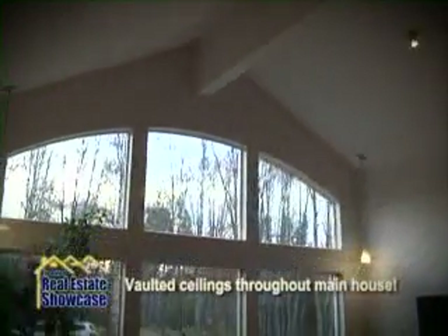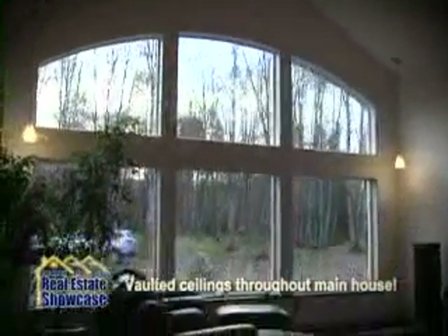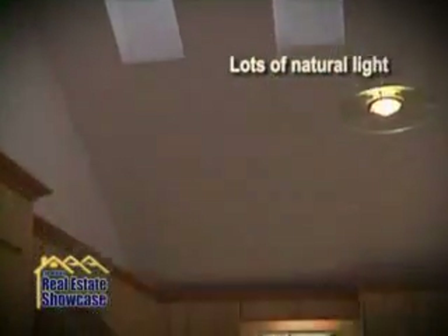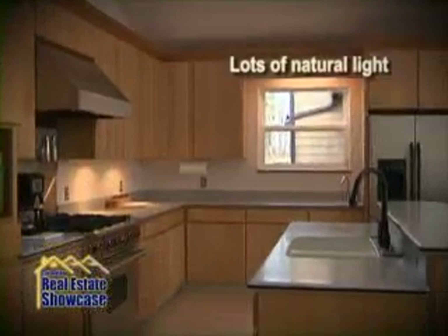Far from ordinary, this custom built home has an open living area featuring vaulted ceilings, huge windows and carefully designed skylights to flood the space with natural light.